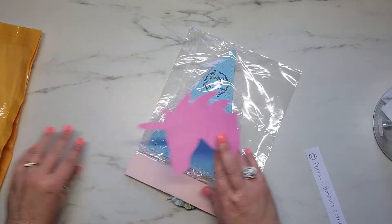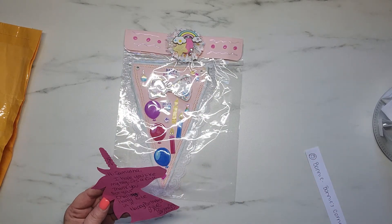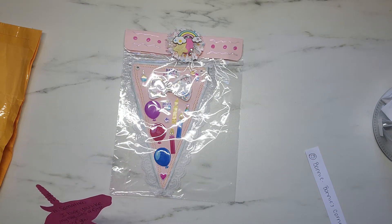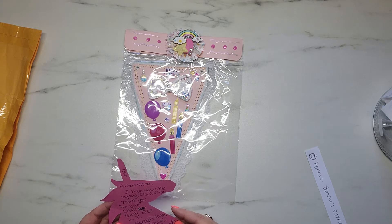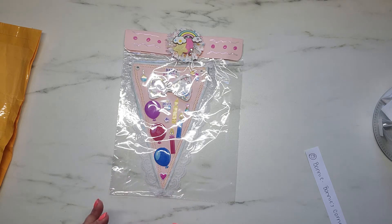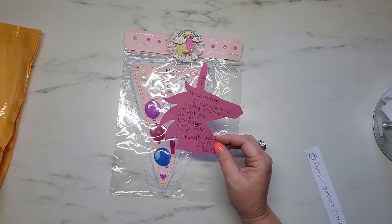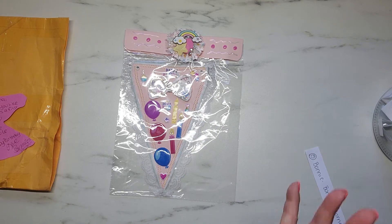Make sure to get everything out of the envelope here. And so here is a little note. It says, 'Hi Samantha, I hope you like my tag. It's a first. Thank you for your challenge. Hope to be in it. Happy birthday. Love, Bonnie's Corner.' Well, of course you're going to be in it, Bonnie. Thank you so much for thanking me and for participating.